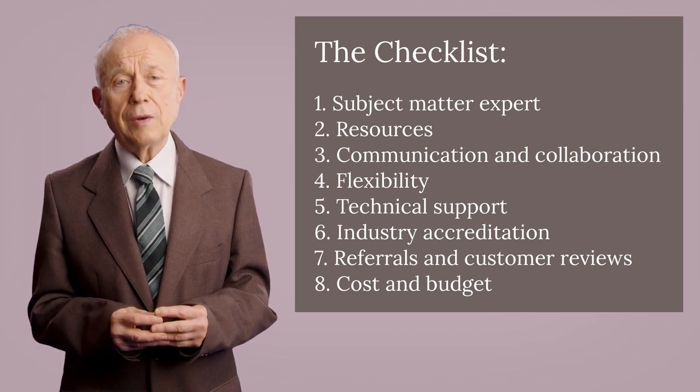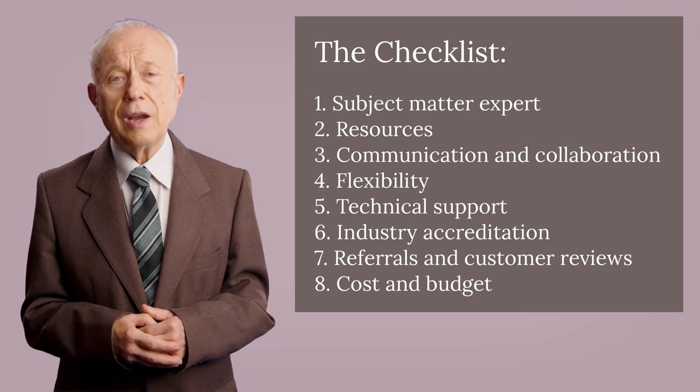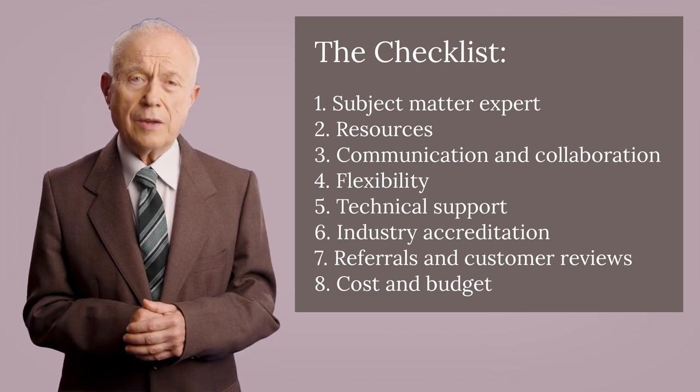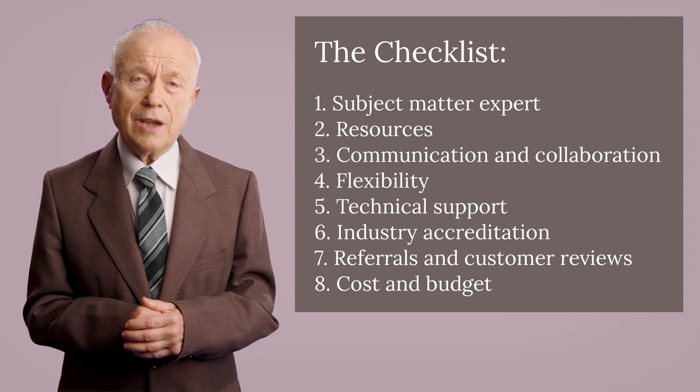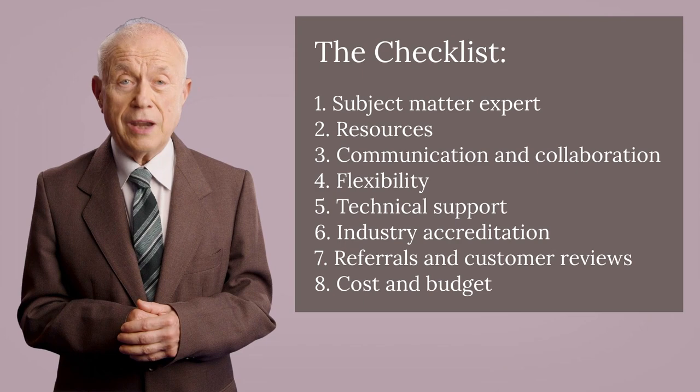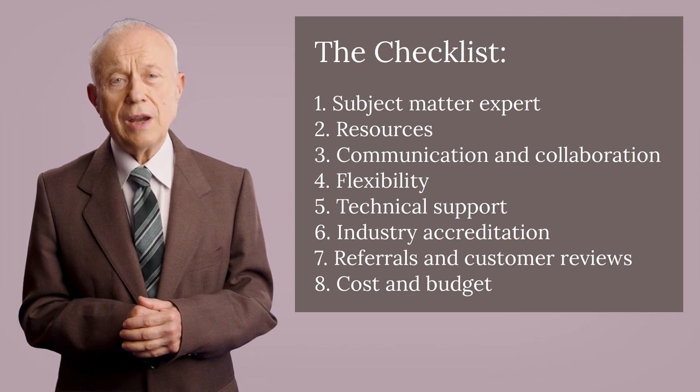3. Collaboration: Choose a company that is easy to communicate with and willing to collaborate with you to achieve your goals. 4. Flexibility: Look for a company that can easily adapt to meet your project needs.